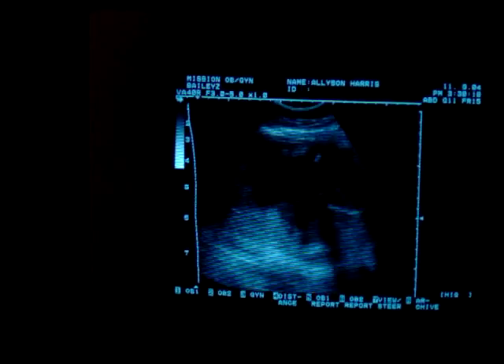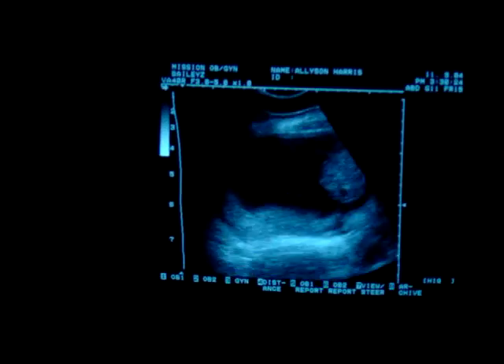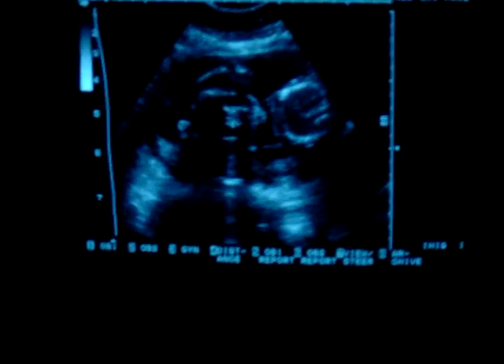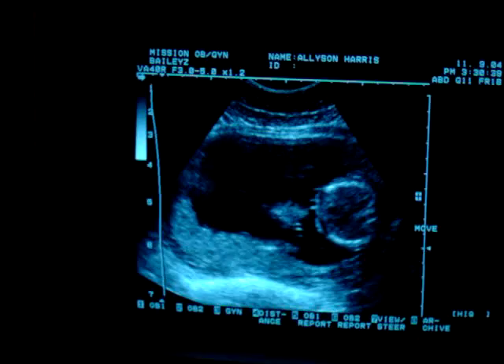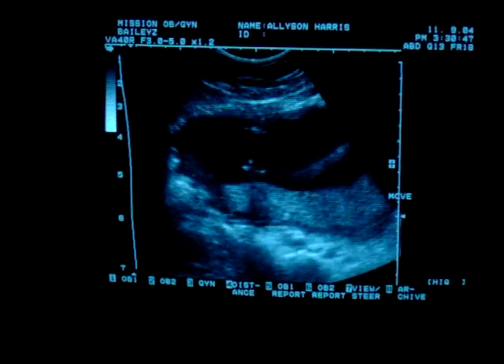Cute little shot. We're videotaping this as well? Here is the face, straight on. Eye, eye, and a little chin here. So this shot's a good shot because I can see the upper lip and make sure that there's not a cleft lip. I can't see the palate, but the lip — if there was a cleft lip we could see it. We can't see the palate though.